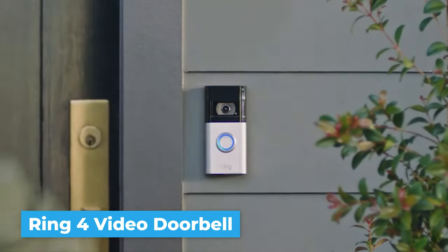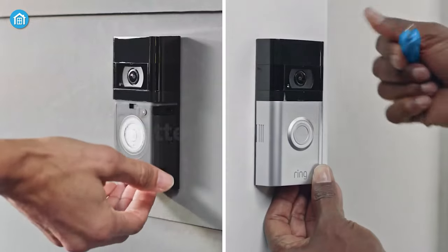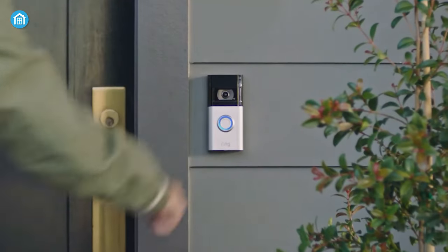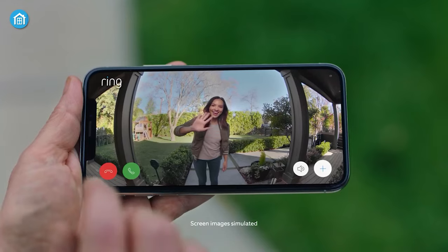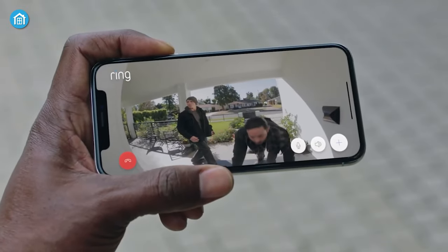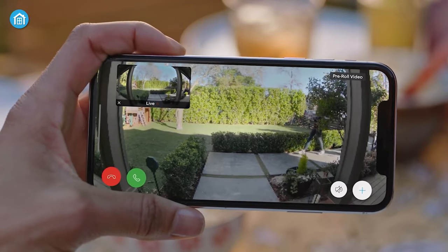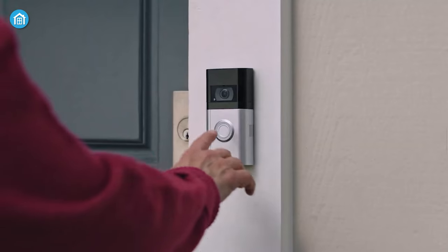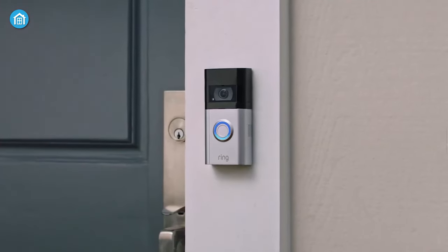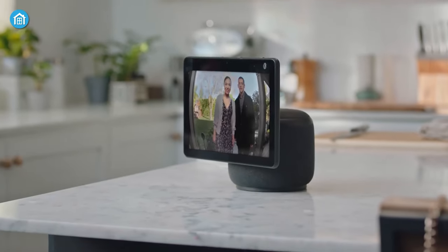The Ring 4 Video Doorbell operates on battery power or as a wired unit, making it easier to install just about anywhere. Packing a 1080p camera, it offers decent customization for motion alerts. The new color pre-roll option makes it easier to observe guests and all action events, so you'll always know when someone is at your door day or night. Along with a wide viewing angle and crisp 1080p video, this smart doorbell includes all the features you may need. If you have other Ring devices at home, this doorbell works well within the Ring and Amazon ecosystem.